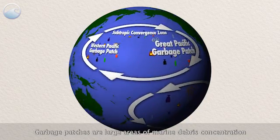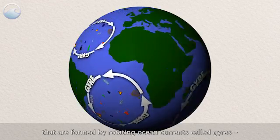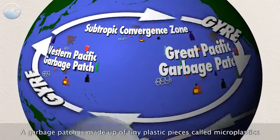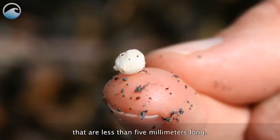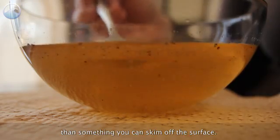Garbage patches are large areas of marine debris concentration that are formed by rotating ocean currents called gyres, kind of like big whirlpools that suck things in. A garbage patch is made up of tiny plastic pieces called microplastics that are less than five millimeters long. It's more like pepper flakes swirling in a soup than something you can skim off the surface.